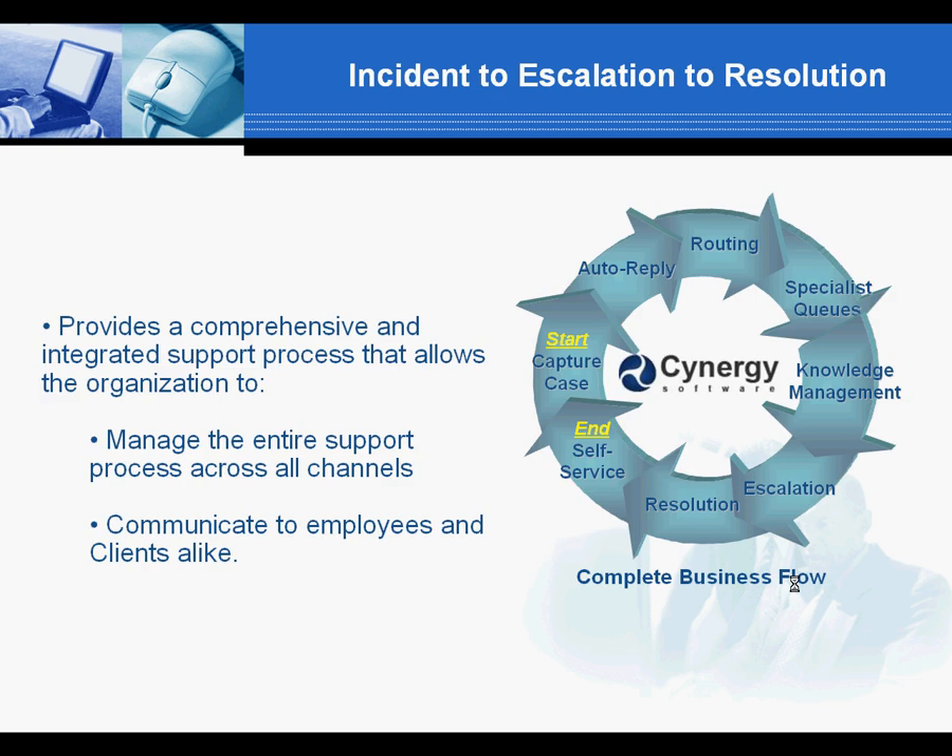Synergy can track and escalate a ticket through the entire lifeline of the issue and automatically move a ticket from one agent to the other or back to the end user as needed.